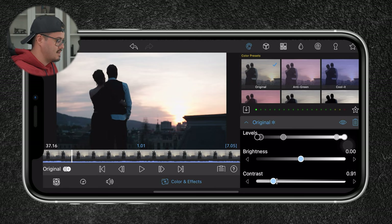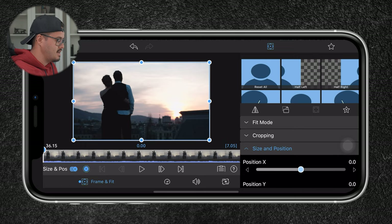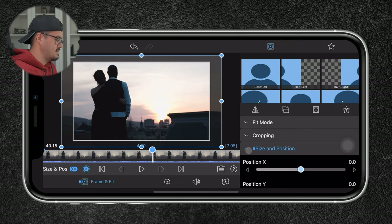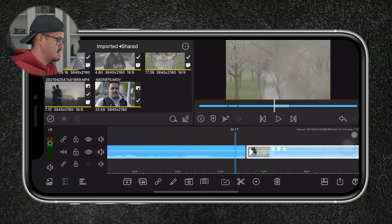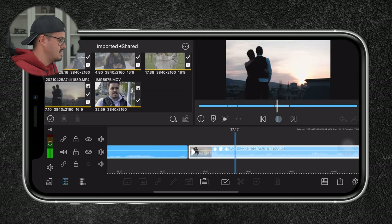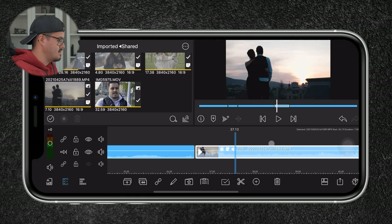I'm also going to apply a zoom-in effect. I'll move the clip to the beginning, hit the keyframe, then move to around here and zoom in a little bit. Let's play the clip and see how it looks. For demonstration purposes, this looks really good.